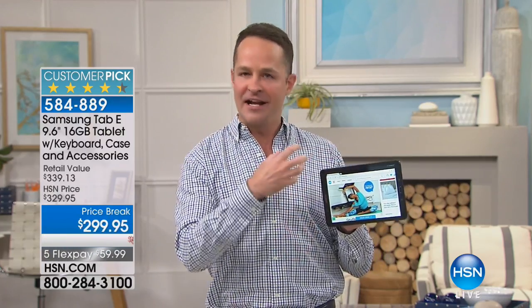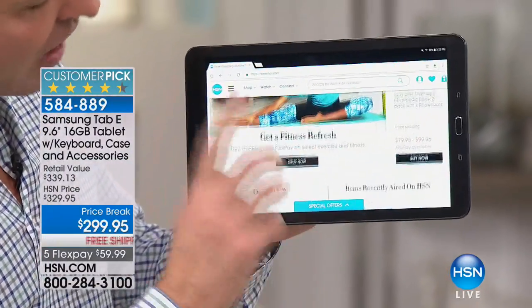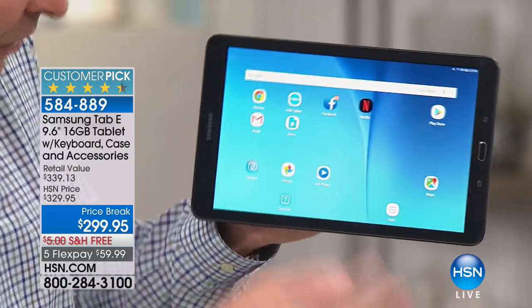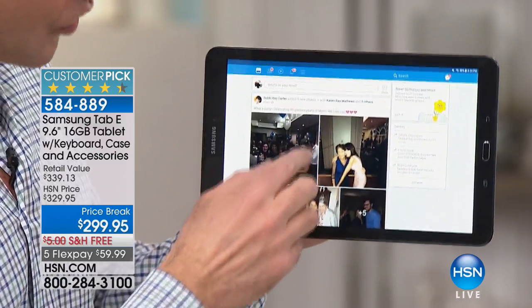Android is the number one operating system in the world for mobile devices. So you have the number one operating system, obviously a Google-certified tablet. It has the Google Play Store on it, ready to go, front-facing camera, rear-facing camera. Whether it's a Samsung phone, whether it's a Samsung television, whether it's a Samsung tablet — what I always notice is the quality of the screen is so superior.